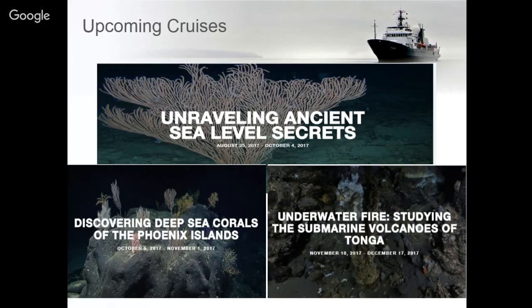The next cruise after that will be 'Discovering Deep Sea Corals in the Phoenix Islands' — we'll be taking ROV Sebastian along to look at deep corals and regions that have not been explored before, and we're hoping to possibly discover some new coral species. Finally, at the end of the year we'll have our 'Underwater Fire' cruise, which will go back to the Lau Basin with Ken Rubin again as PI looking at hydrothermal vent areas from November 10th to December 17th.